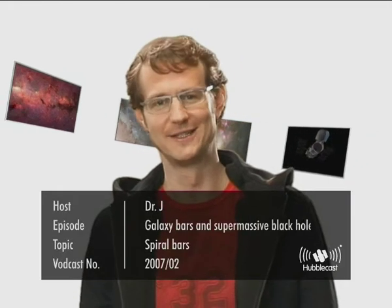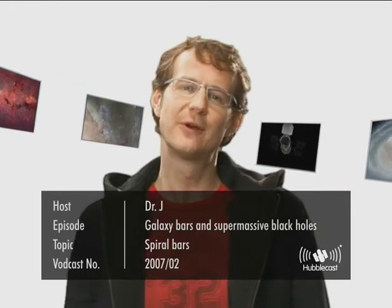Welcome to the Hubblecast. When we look around us in the universe with powerful telescopes, essentially all the light we see comes to us from billions and billions of stars, and these stars are gathered together in galaxies. So galaxies are essentially just huge collections of stars, gas and dust, and they come in an enormous variety of different shapes and sizes.